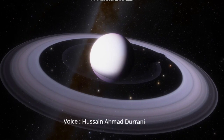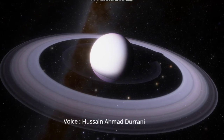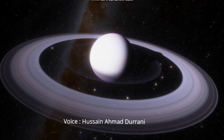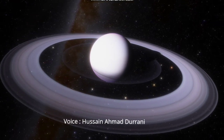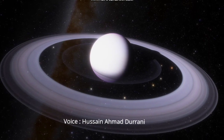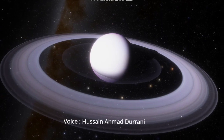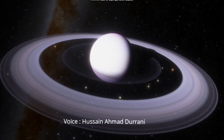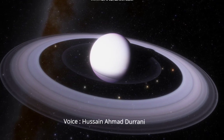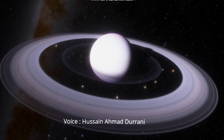It is only in the last few decades that we have come to know a lot about Saturn. This was made possible through visits to Saturn by unmanned spacecraft sent from Earth. Saturn was first visited by the unmanned Pioneer 11 space probe in 1979 and subsequently in 1986 by the Voyager 1 and Voyager 2 space probes. Both space probes sent back invaluable pictures of the planet.